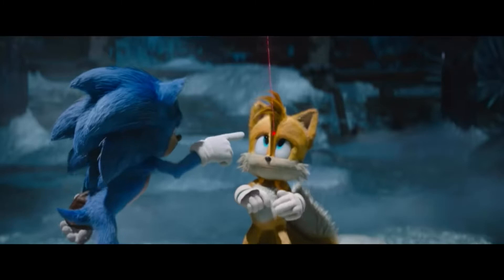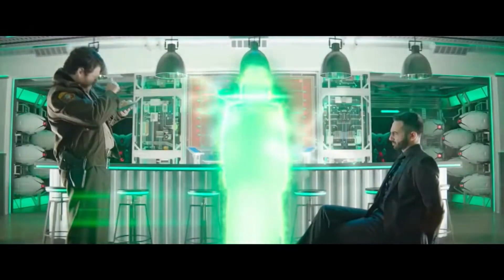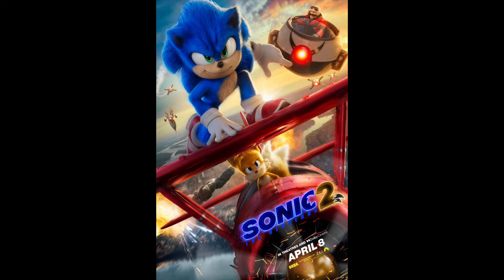Our heroes are going to have to fight really hard, because not only does Knuckles look very strong in this movie, Dr. Eggman is taking on a new green look. He also has a giant Dr. Eggman robot. Just by watching those clips from the trailer, you're already quite hyped, right?